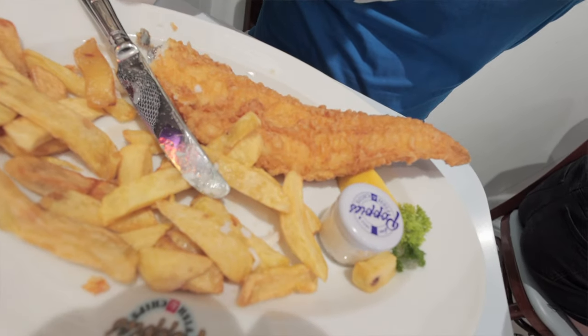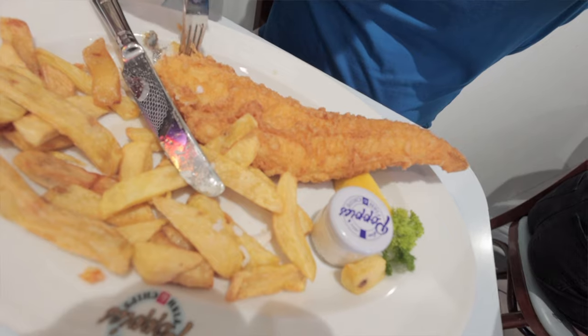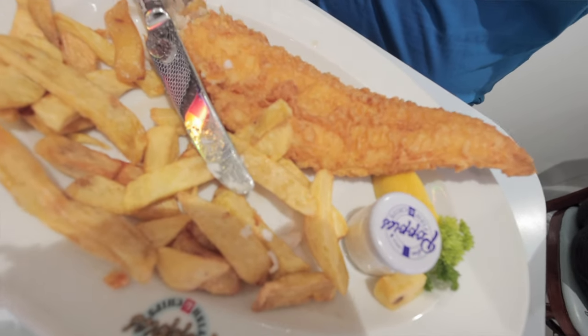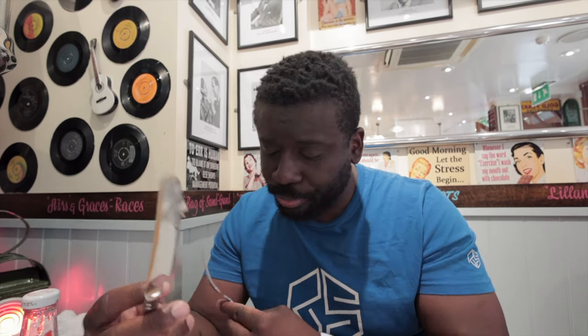Now I know why this place is a big deal. This fish, hands down, is the best battered fish I've had. And I mean, that doesn't really say much to be honest because I haven't had that many, but I've had quite a few and this is definitely the best. I'm giving it a ten out of ten.